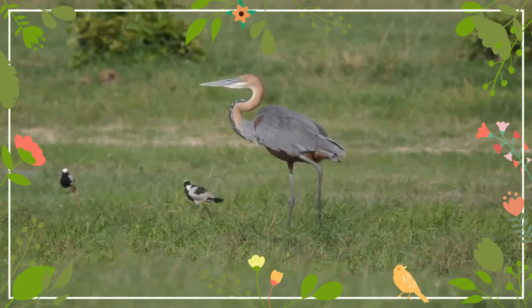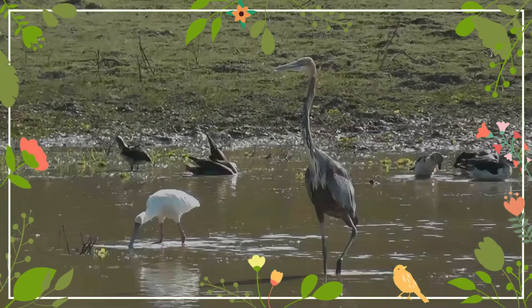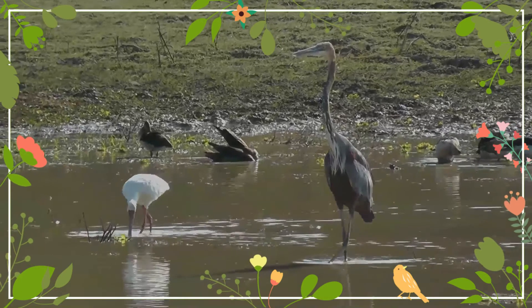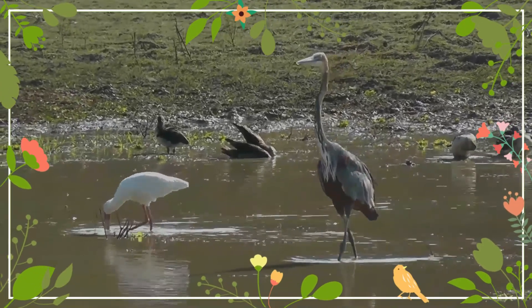They nest fairly low in variously sedge, reeds, bushes, trees or even on rocks or large tree stumps. Occasionally they may join mixed species colonies including other heron species, cormorants, darters, ibises and gulls.